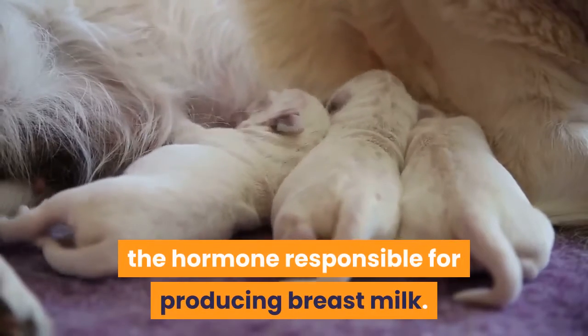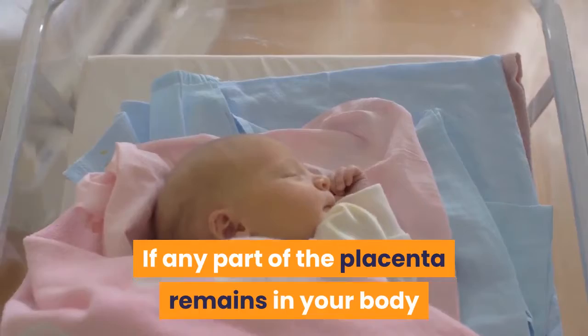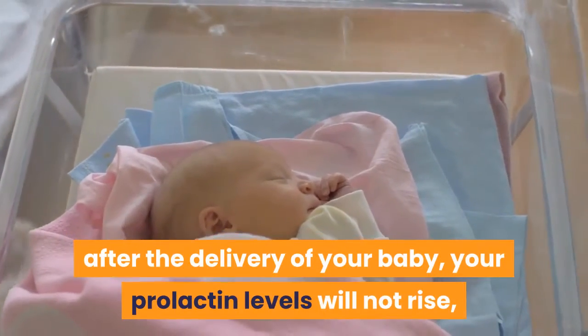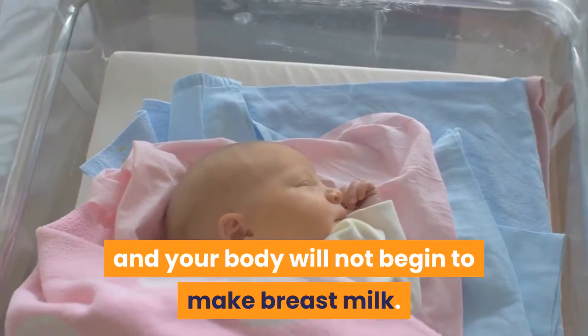The drop in estrogen and progesterone triggers a rise in prolactin, the hormone responsible for producing breast milk. If any part of the placenta remains in your body after the delivery of your baby, your prolactin levels will not rise, and your body will not begin to make breast milk.